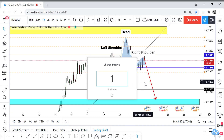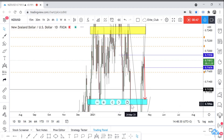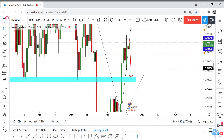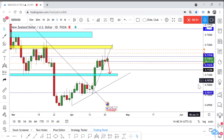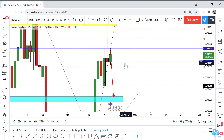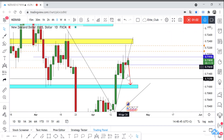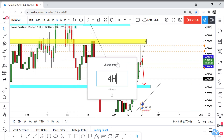If we move to the daily time frame, we can see that yesterday there was a huge bearish candlestick — a shooting star candlestick — which confirms that the price will go down again after retesting this level.